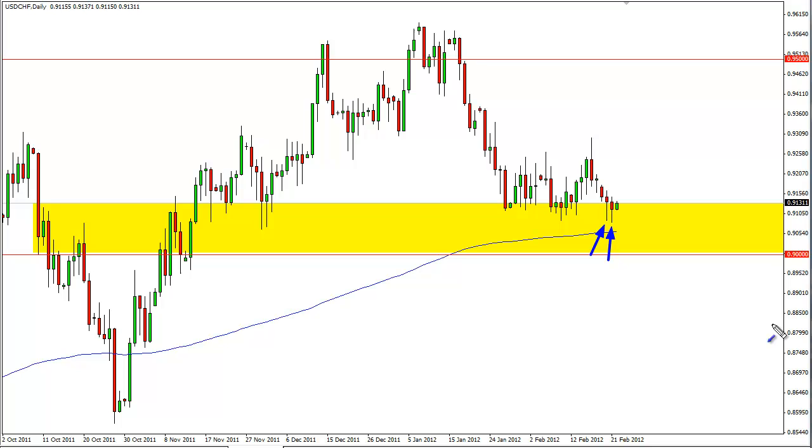Looking at this pair, it is acting a bit differently than it would historically. This is predicated basically upon the euro-swiss situation, where the Swiss National Bank has a minimum accepted exchange rate in the euro-swiss of 1.20. With that in mind, the euro-swiss pair will control the other Swiss-related pairs, as the threat of intervention will continue to hamper franc buying.